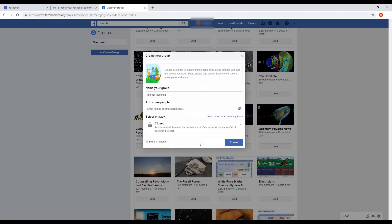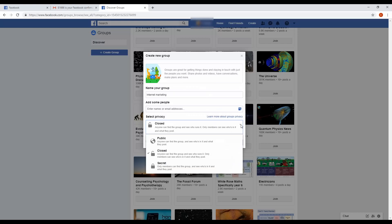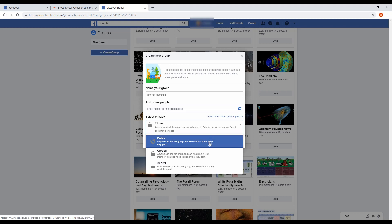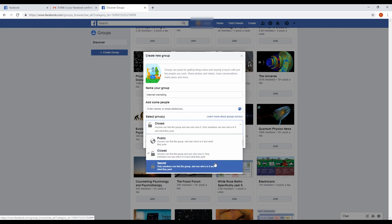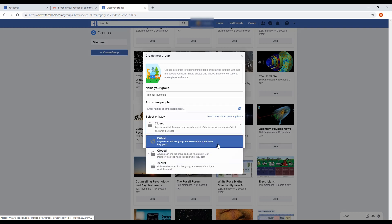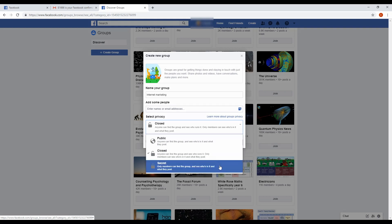Step 4: The next step is perhaps the one you need to give the most thought to — you'll now need to choose a privacy setting. There are three options. Public: anyone can discover your group and see what you have posted. Closed: anyone can see the group and who created it, but only members will be able to see the content that gets posted. Secret: only members will be able to discover the group at all. If your aim is to grow your group quickly to include lots of new members, then of course you want it to be public. Actually, though, it's often better to choose a secret group, as this way you can make it seem more exclusive and exciting. A lot of people will ask to join your group just because they'll want to see what's there.